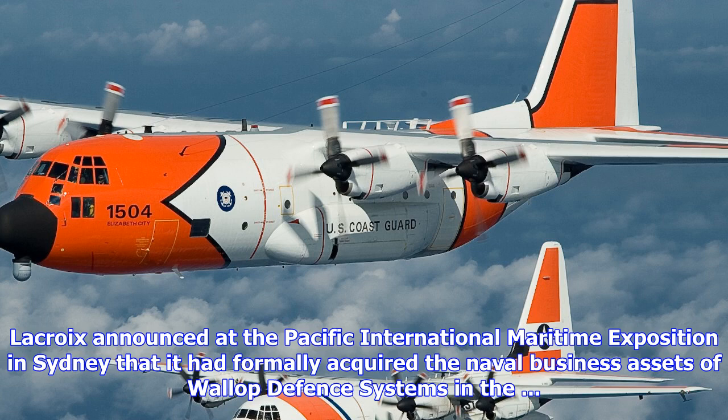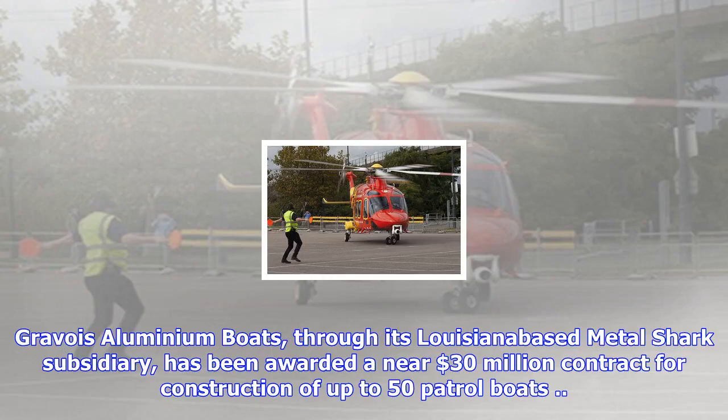Lockheed Martin and Fincantieri Marinette Marine (FMM) have delivered the fifth Freedom Variant Littoral Combat Ship (LCS) to the U.S. Navy, the company announced on 25 September.